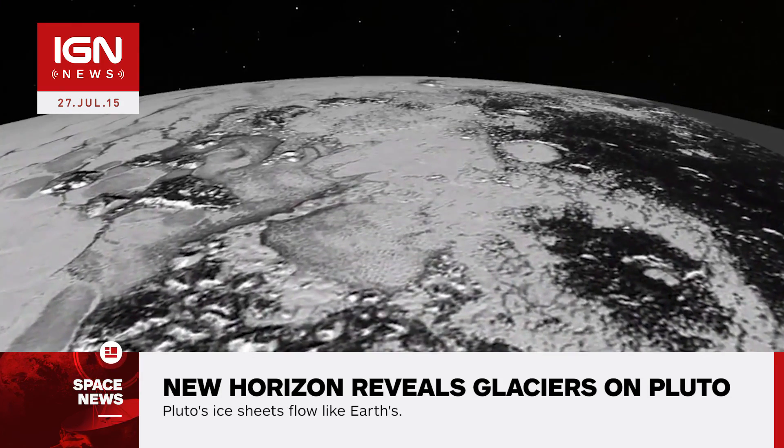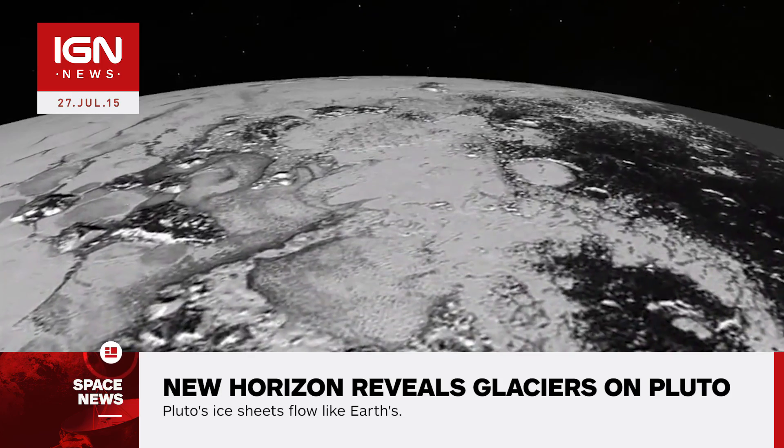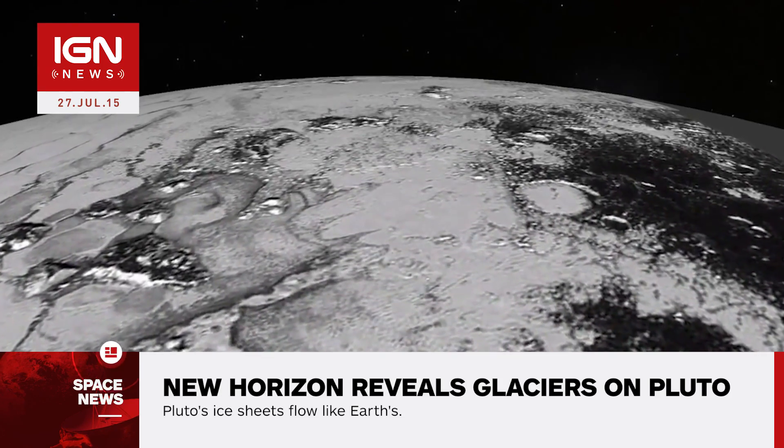NASA also released a video of a simulated flyover using New Horizons' images of Sputnik Planum and the recently discovered mountain range, Hillary Montez. For all your space news, stay tuned to IGN.